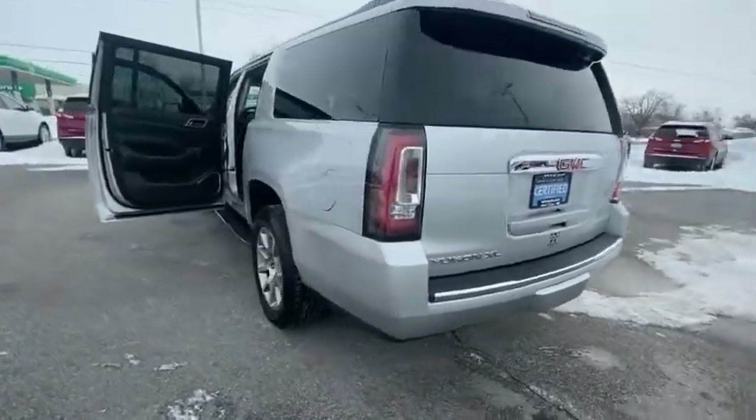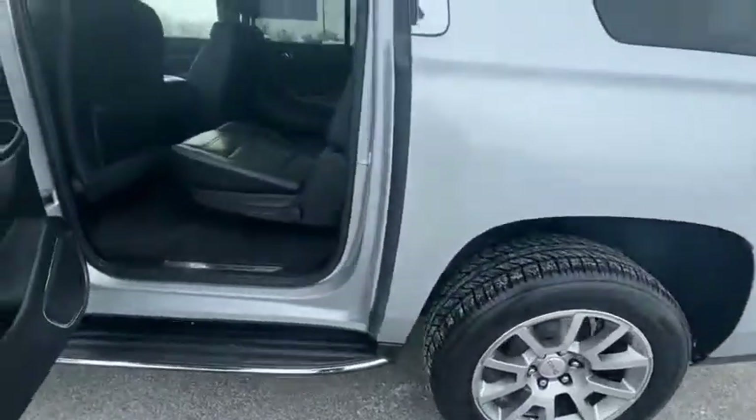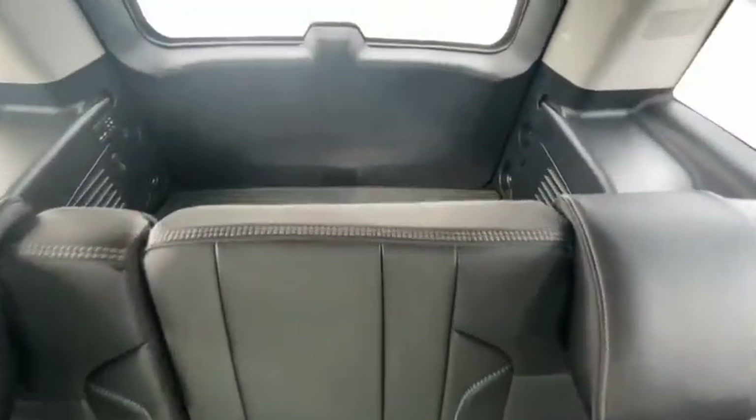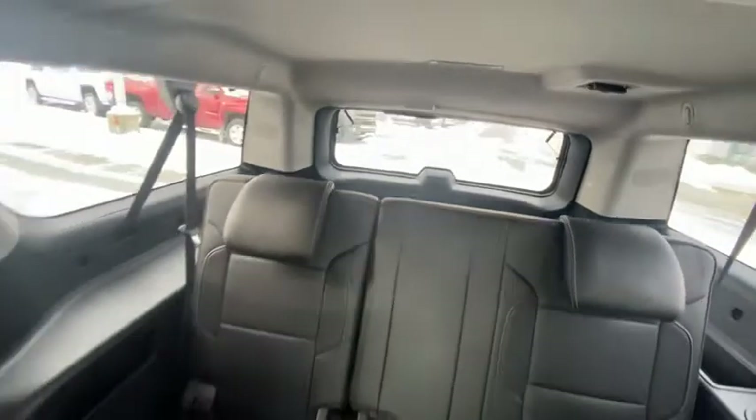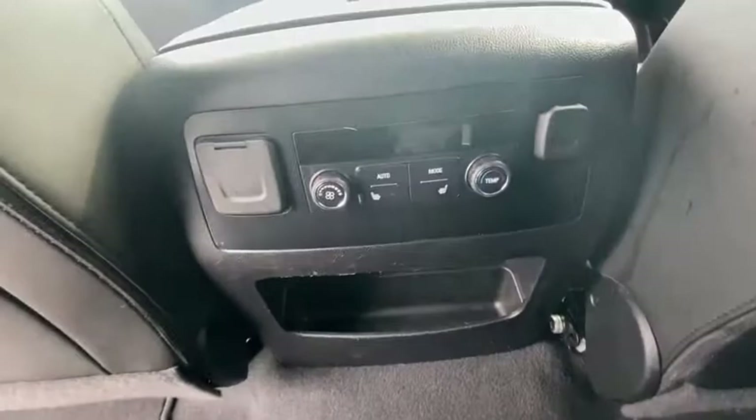This vehicle has less than 35,000 miles. Here are some of this vehicle's great options: electronic stability control, power lift gate, brake assist, traction control, remote keyless entry, fog lights, rain sensing wipers, four-wheel disc brakes, speed control, and front-wheel independent suspension.